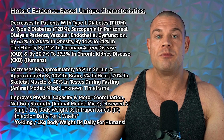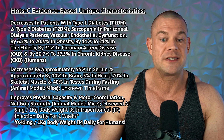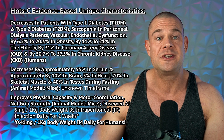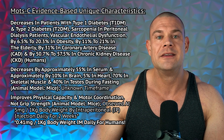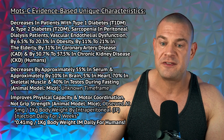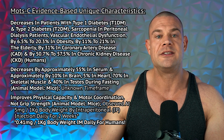MOTC decreases in patients with type 1 diabetes, type 2 diabetes, sarcopenia, peritoneal dialysis patients, and vascular endothelial dysfunction — by 6.5% to 20.3% in obesity, by 11% to 21% in the elderly, by 31% in coronary artery disease, and by 15.7% to 57.5% in chronic kidney disease.